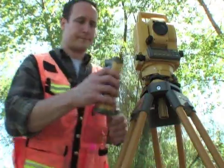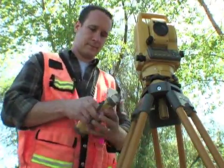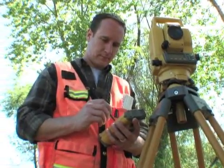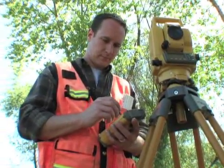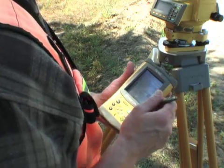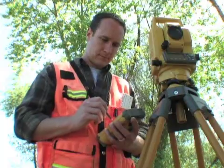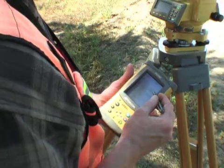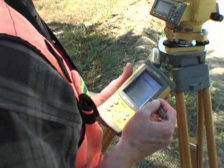TopCon's GTS-230W was the first instrument in the world to offer the advantages of wireless communication. Thousands of surveyors now appreciate TopCon's cable-free survey systems. The hassle of broken and forgotten cables has been eliminated, resulting in more productivity and better performance in the field.